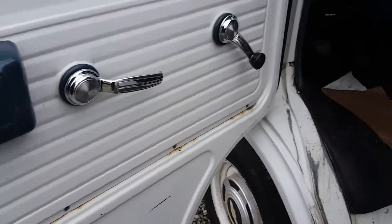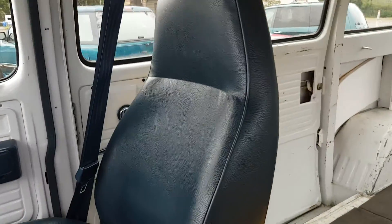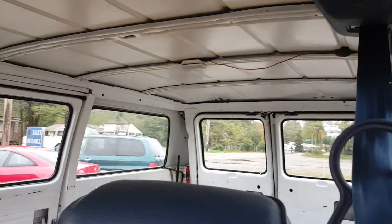The doors are in nice shape. The interior has got a little bit of a tear right here, but it's a little work van. That passenger side is really nice — just your standard work van.